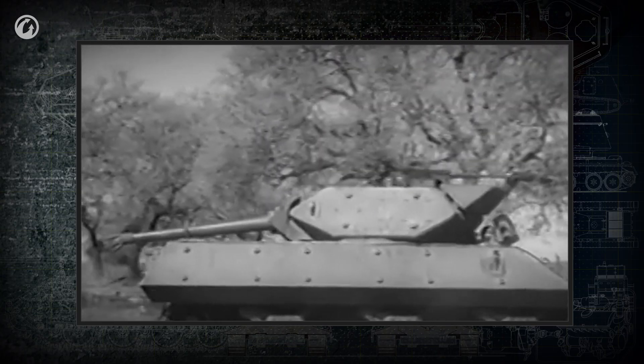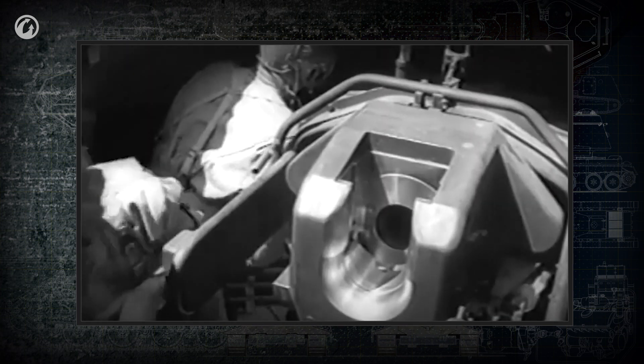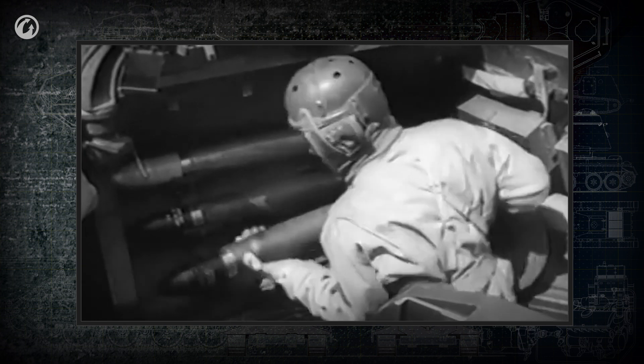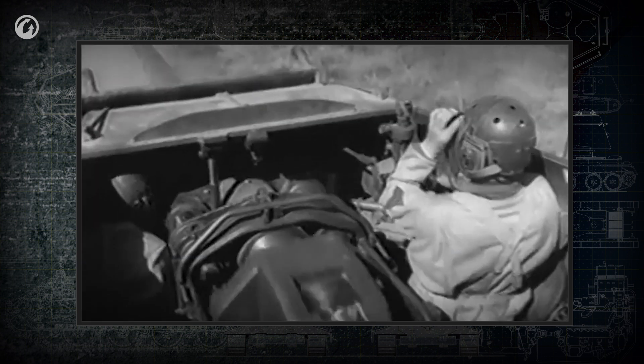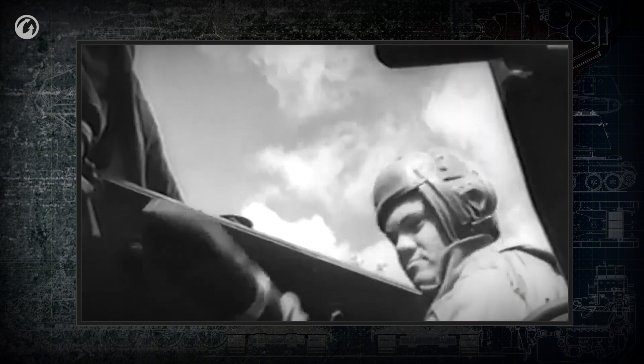During World War II, most tanks in the world had wedge breech blocks, which were simple, reliable, and provided a reasonably fast and reliable lock. Semi-automatic and automatic breech equipment was developed to reduce the time needed to open and close the breech and improve the tank's rate of fire.